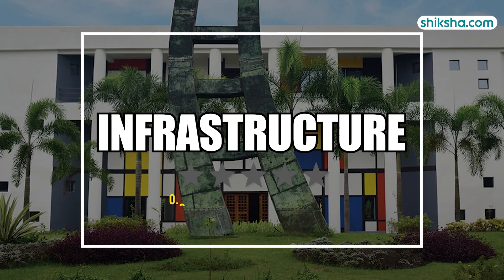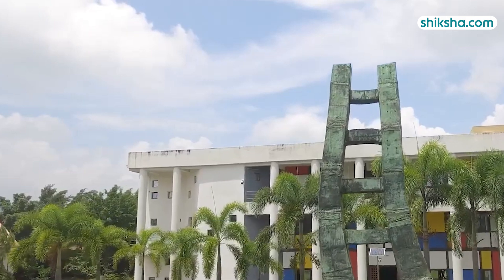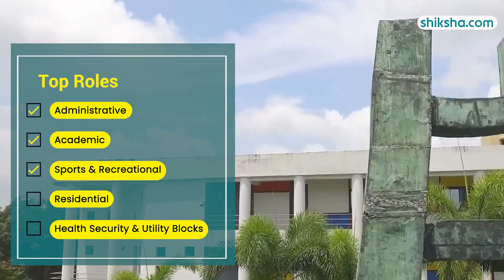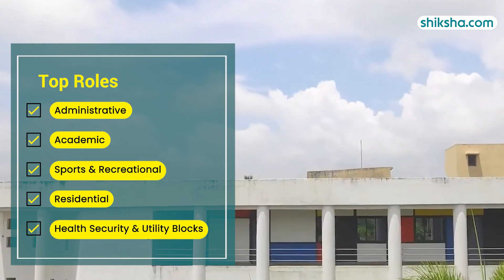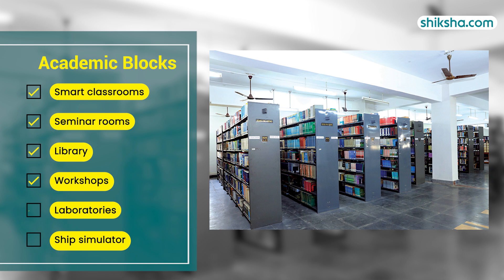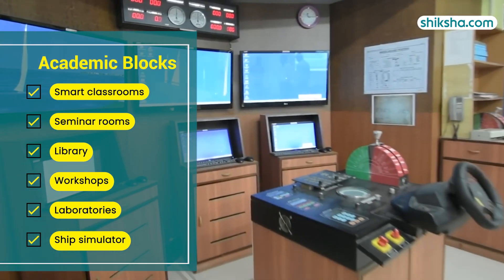Now, the four-star rated infrastructure: the university spans 60 acres on the outskirts of Kolkata and features a Wi-Fi-enabled campus divided into five sections — administrative block, academic block, sports and recreational block, residential block, and health security and utility block. The academic block includes smart classrooms, seminar rooms, a well-structured library, workshops, and laboratories equipped with unique facilities like an inland ship simulator.